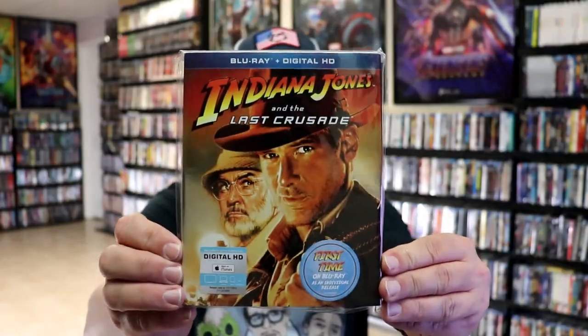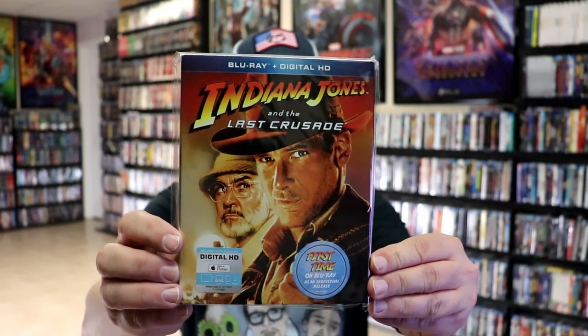Then we have The Last Crusade, which I really enjoy this film. And then I did not get Kingdom of the Crystal Skull because it didn't have one that went along with these, so I just stuck with the original trilogy.